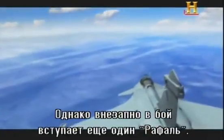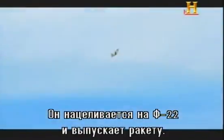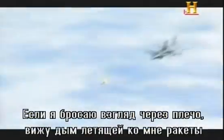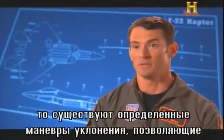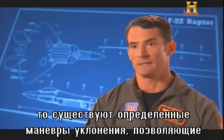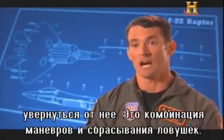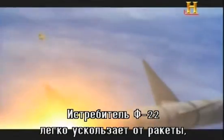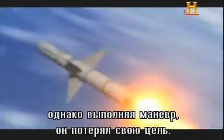But suddenly, a second Rafale crashes the party. The enemy gains a faint lock on the F-22 and fires. A missile warning blares in the Raptor pilot's helmet. Looking back over his shoulder, he sees a puff of smoke and a missile flying his way. There are certain evasive maneuvers a fighter pilot will take to try and defeat that missile — a combination of maneuvering and chaff and flares. The F-22 easily breaks the missile lock, but the maneuver has put him out of position.